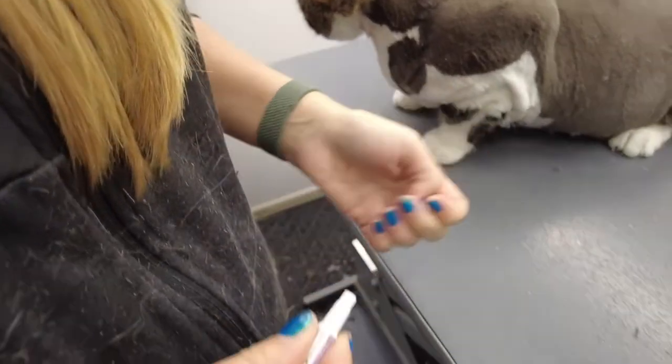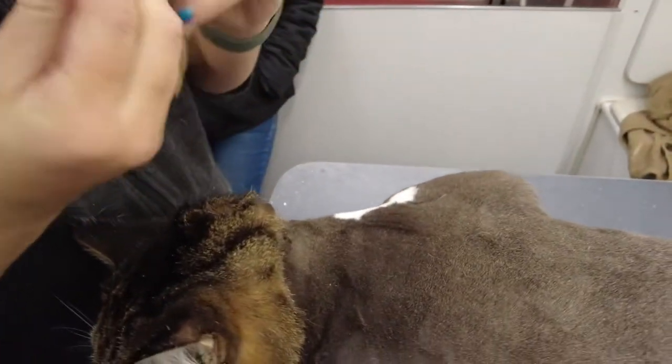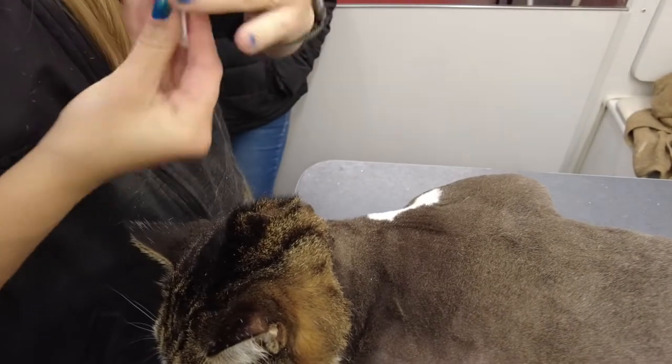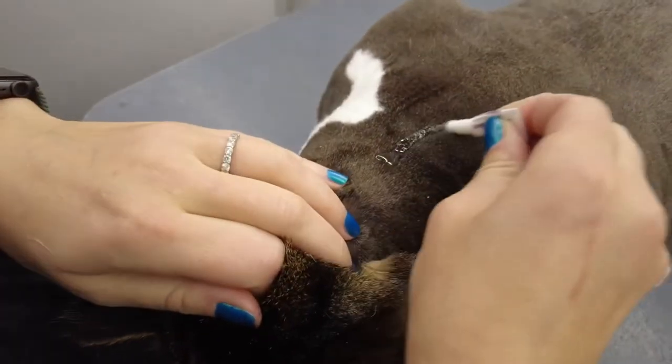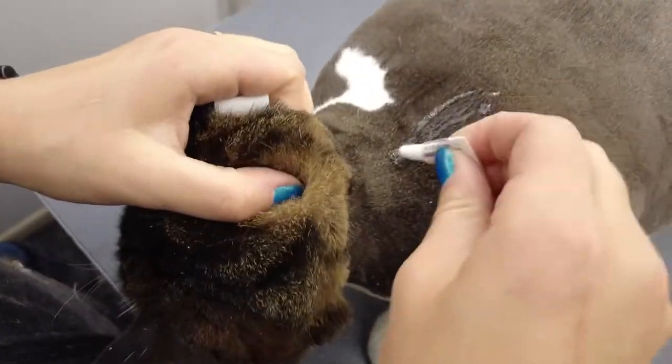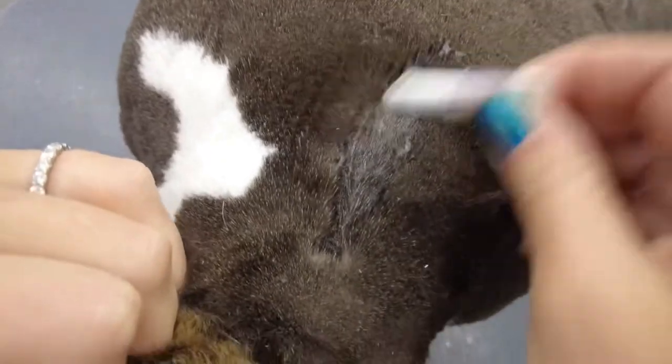This cat is very obviously a large cat. We use the Advantage 2, which treats both fleas and ticks. What you do is put the topical treatment right down their neck, right in between their shoulder blades, and kind of rub it in when the grooming's all done.